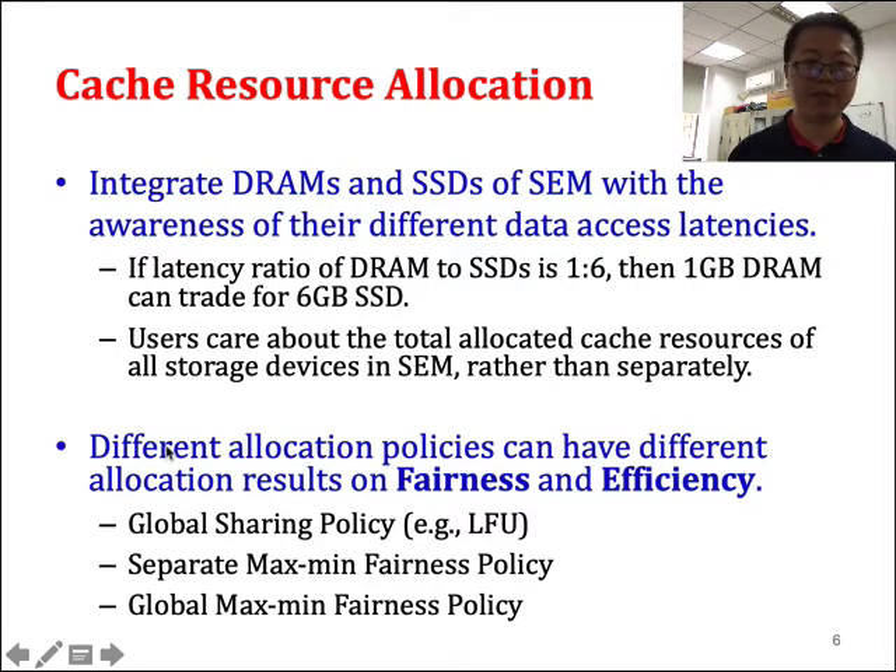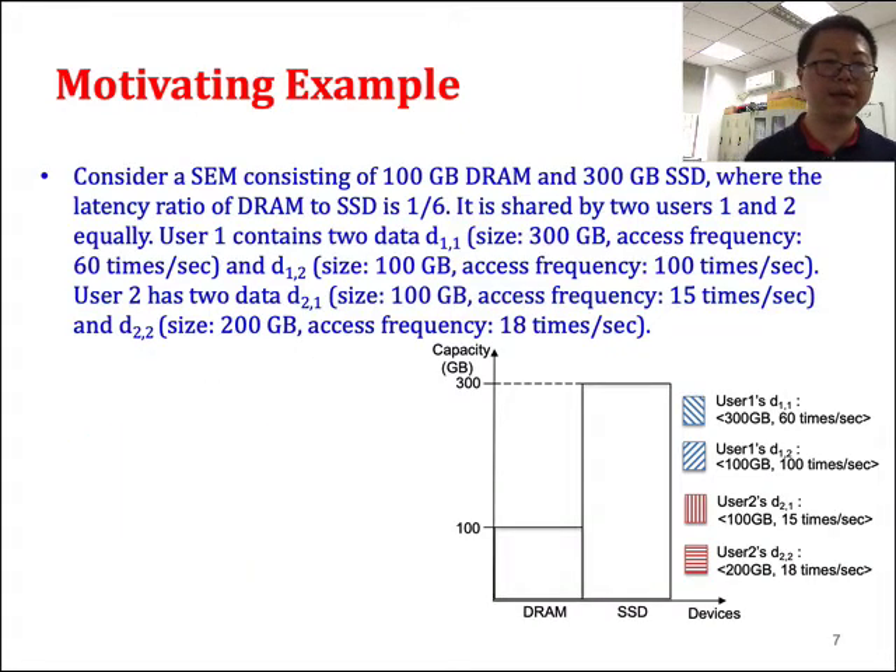In order to better understand this, we consider three different allocation policies through a motivating example. The first is the global sharing policy using, for example, LRU — a very popular approach. The second is the separate maximum fairness policy, where we consider maximum fairness separately for DRAM and for SSD. The third is the global maximum fairness policy, where we consider DRAM and SSD together for the maximum fairness policy.